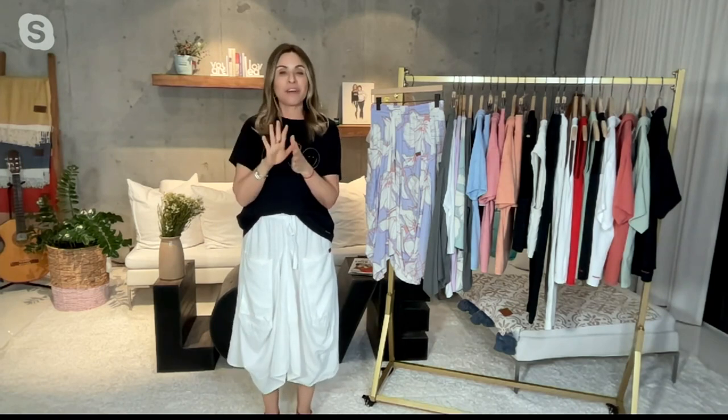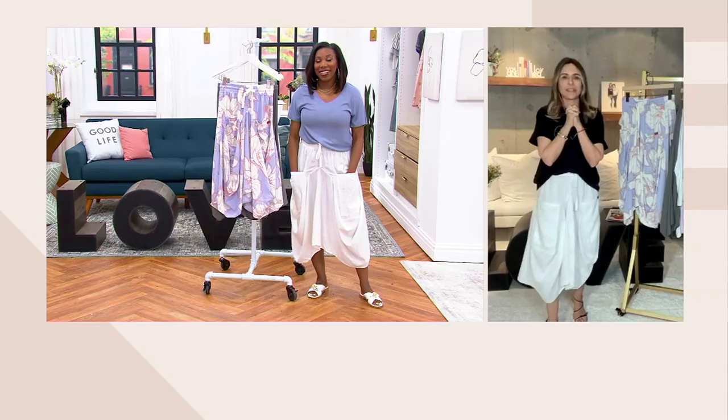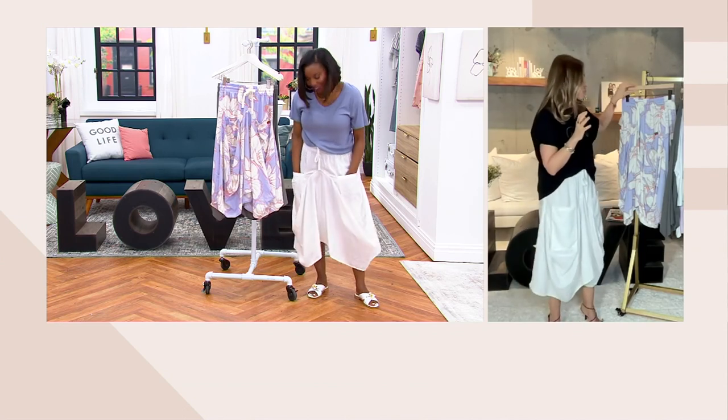We've had a lot of sell-outs with this BOEM collection — so many sell-outs. People have really loved the silhouettes and the prints.